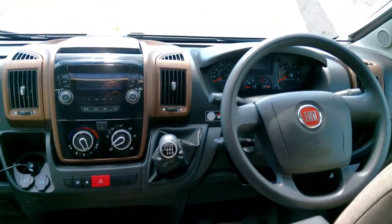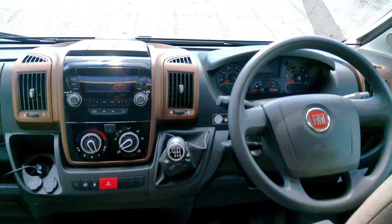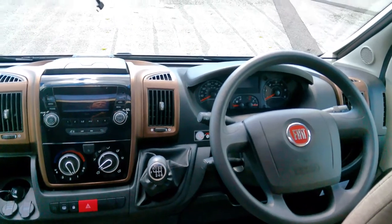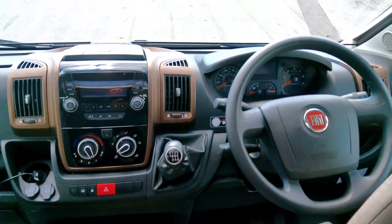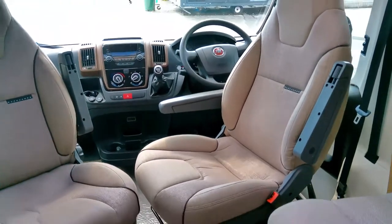In the cabin of this 494 we've got the smart bronze dash, full cab blinds, cab air conditioning, and cruise control. We've also got a DAB radio and a colour reversing camera. We've got swivel cabin seats so this lounge space can easily seat six people.